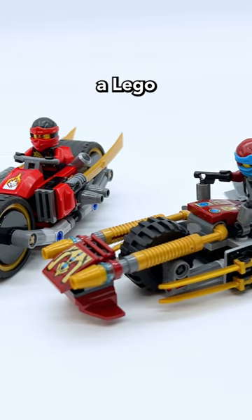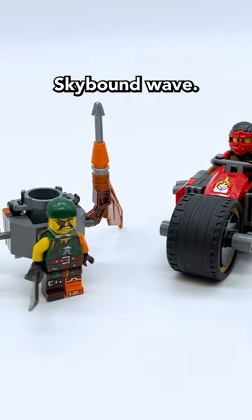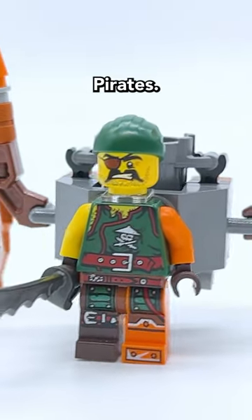This is the Ninja Bike Chase, a LEGO Ninjago set which first released in 2016 as a part of the Ninjago Skybound Wave. It includes a total of three minifigures: Skybound Kai, Possession Nia, and Squiffy, who's one of the Sky Pirates.